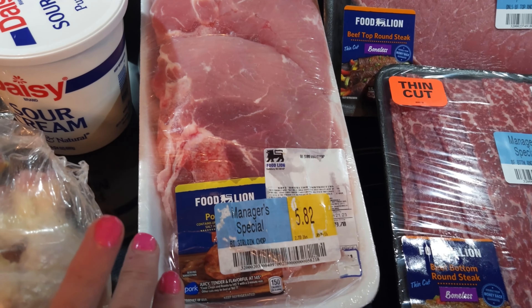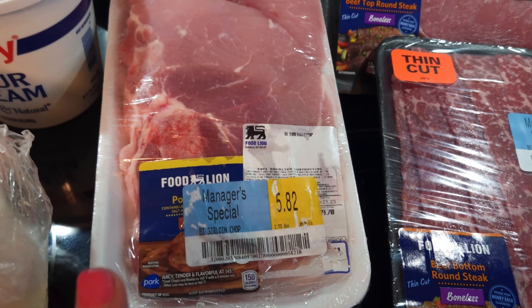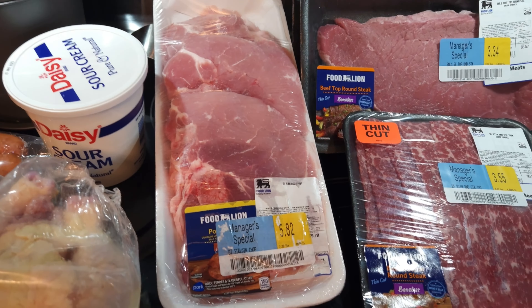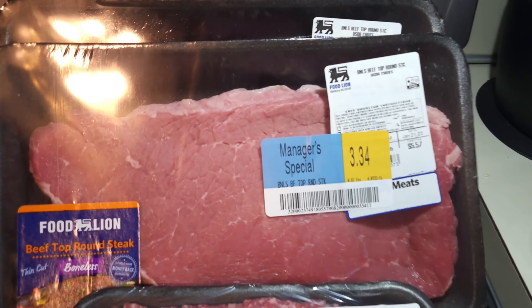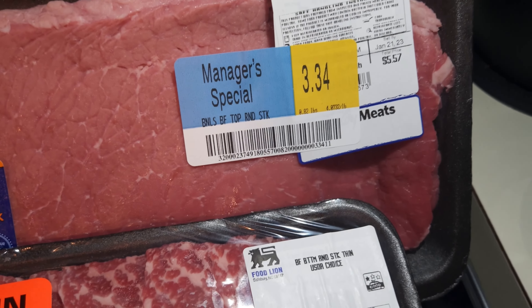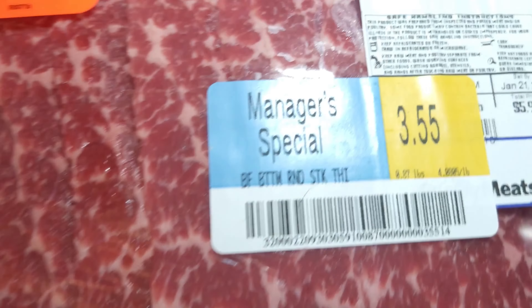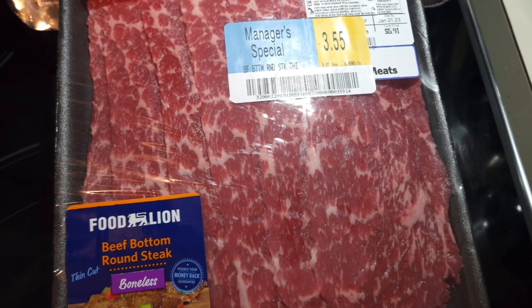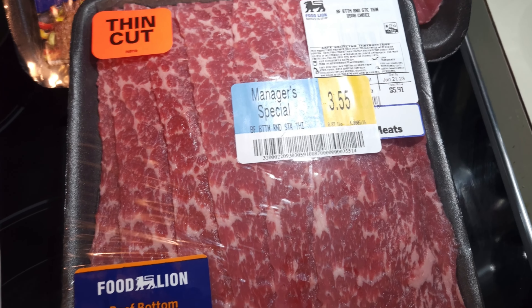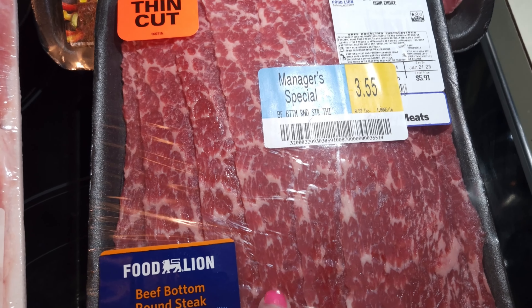I went over to the pork chops and pork area and they had this on sale for $5.82, which I went ahead and got because I'm trying to restock my pork in my storage freezer. This top round — they had quite a few — I got two, $3 a piece. And this beef bottom round steak for $3 is thin-sliced; you can make different things like Philly cheesesteak with it.